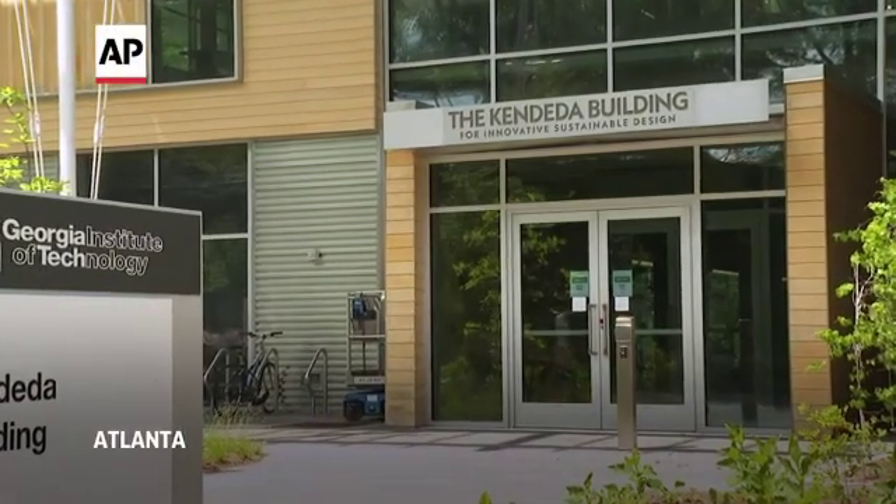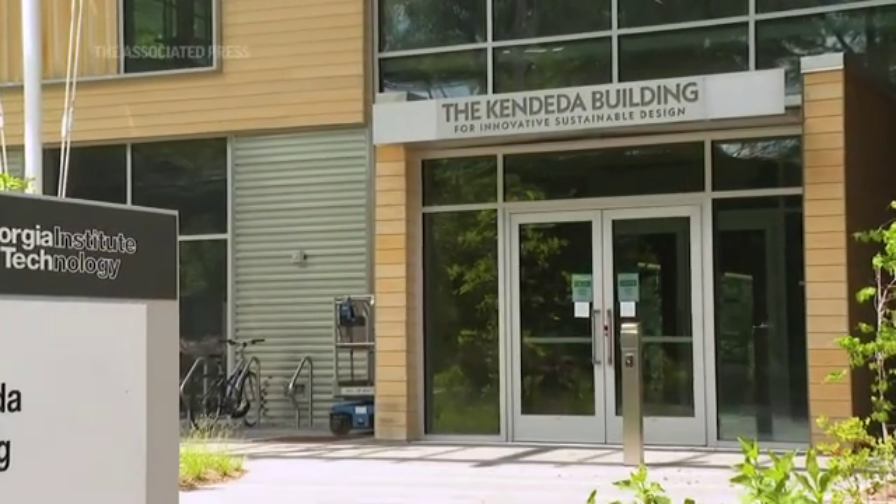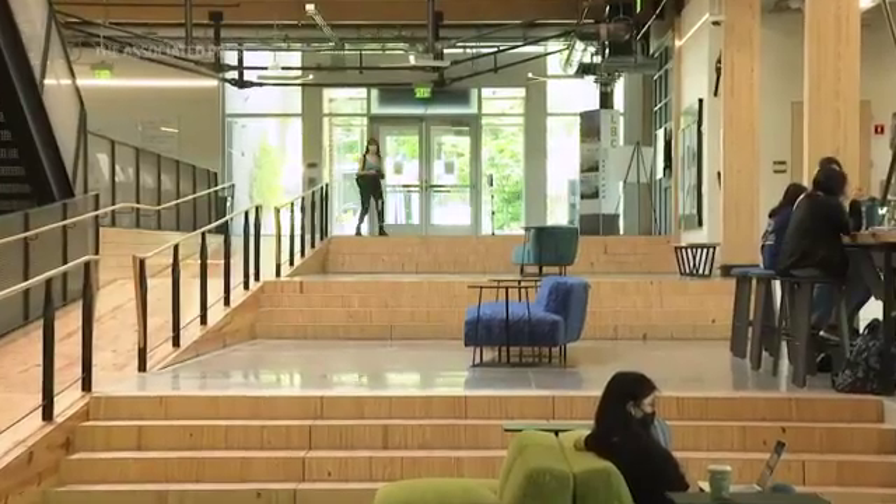A living building is a building that seeks to give back more to people and planet than it takes.